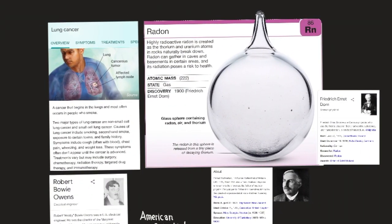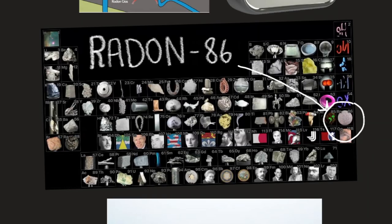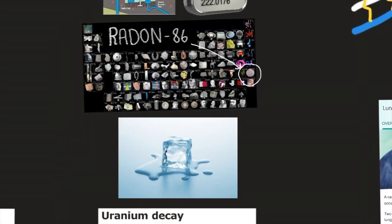Exposure to high concentrations of radon and its daughters over many years can greatly increase the risk of developing lung cancer. Indeed, radon is now thought to be the greatest cause of lung cancer among non-smokers in the United States. Radon levels are highest in homes built over geological formations containing uranium mineral deposits. Uranium is element number 92, meaning it has 92 protons.